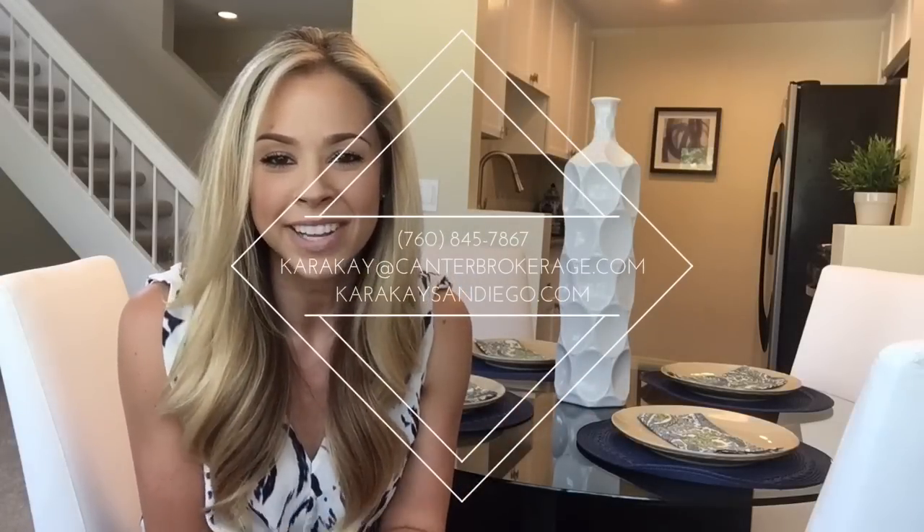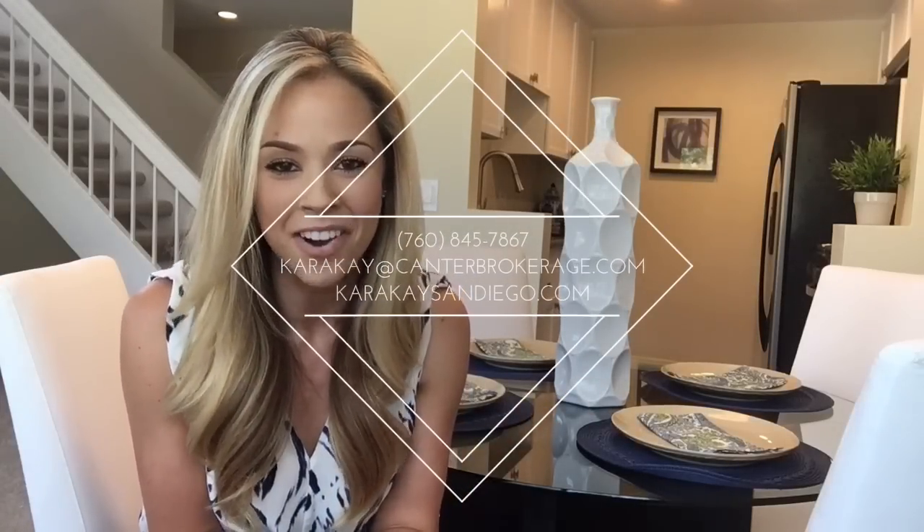If you're interested in finding out more about this unit or anything else in the real estate market here in San Diego, please give me a call at 760-845-7867. Email me at karakay@cantorbrokerage.com or check out my website karakaysandiego.com.